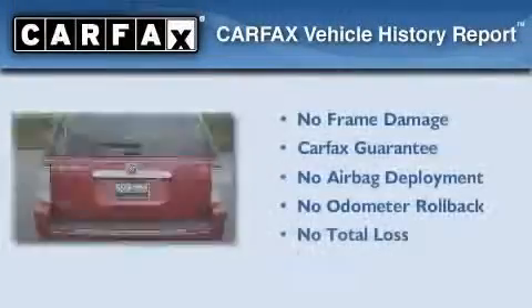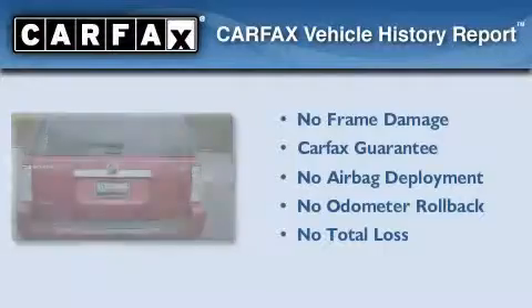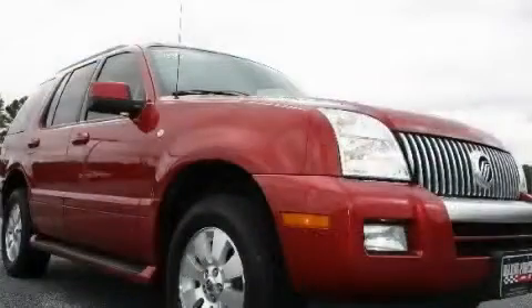Not to mention that this Mercury qualifies for the Carfax buy-back guarantee. Please call today to reserve this vehicle for a test drive.